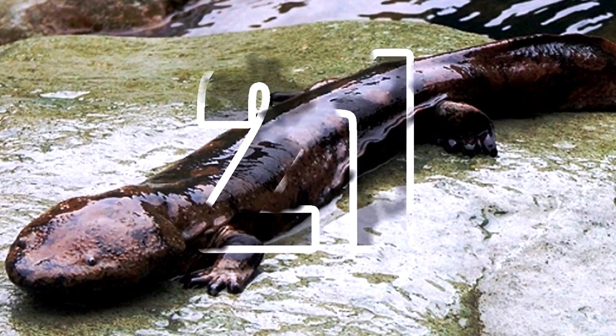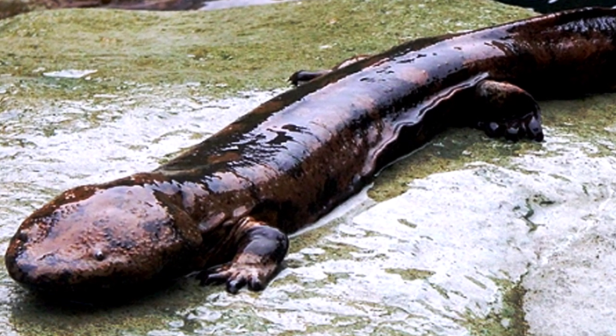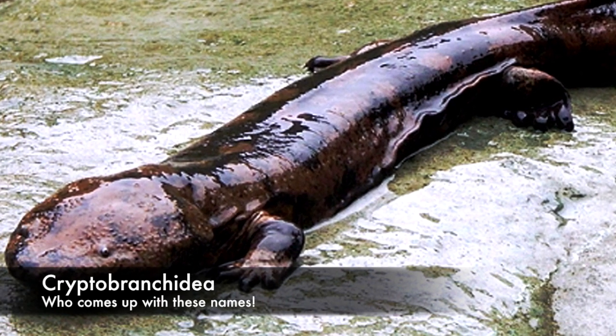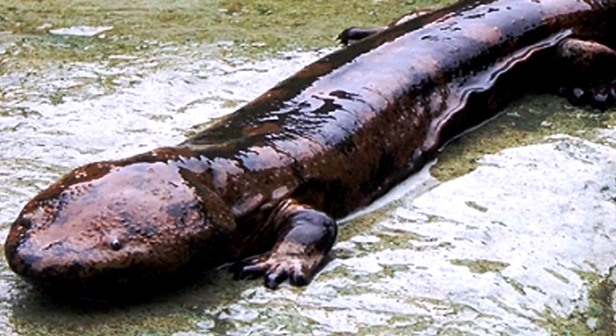Number 21: The Chinese Giant Salamander. The largest salamander and amphibian in the world, the Chinese giant salamander can reach a length of up to 180 cm. Belonging to the Cryptobranchidae lineage which dates back to 170 million years ago, this unique creature is listed as critically endangered due to habitat loss, pollution and overcollection.